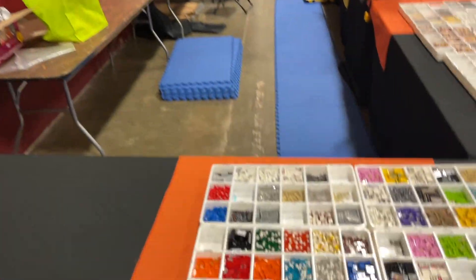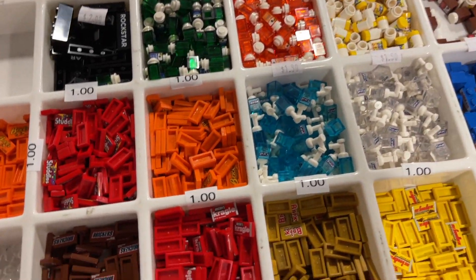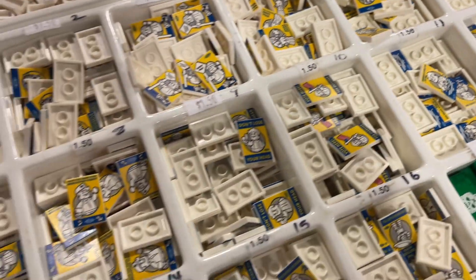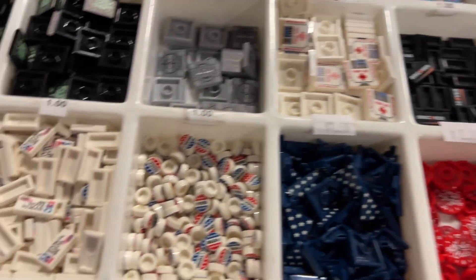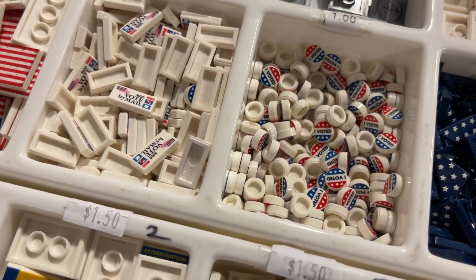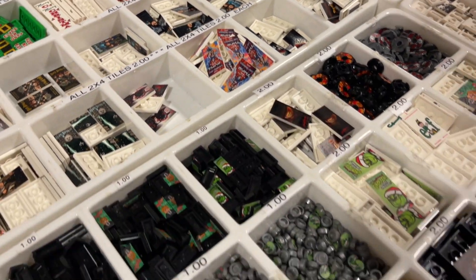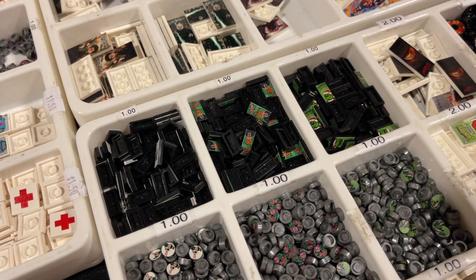Over at the Brick Warriors and Eclipse Graphic booth, they have a bunch of custom printed LEGO products. Some we've seen at past conventions, but they have a couple of new things. These safety signs look really cool. They've also got U.S. voting themed items with the upcoming election - a voter ballot and an 'I Voted' pin. Plus some bombs, album tiles, and movie posters - now in the one-by-two tile size, which makes them more affordable.